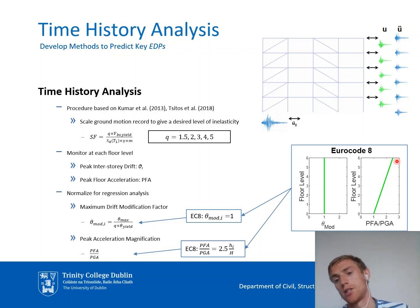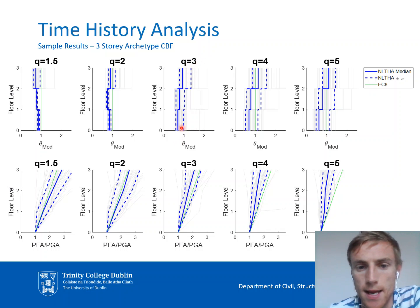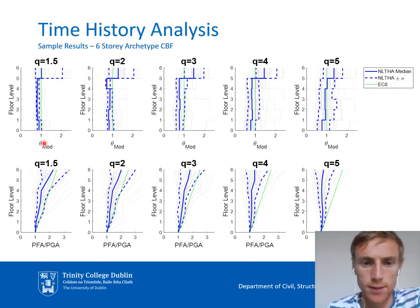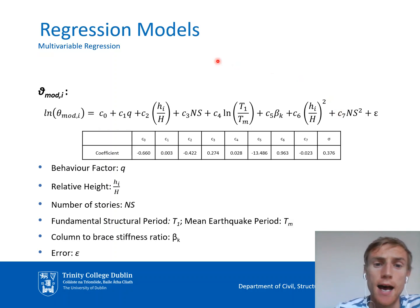The next slides show example results. For the three-story archetypes, with all various ground motions applied, the median response is shown in dark blue lines, and the Eurocode predicted values for normalized drift and normalized acceleration are given in the top and bottom lines respectively. We can see how Eurocode values compare to those from non-linear time history analysis. A similar comparison is shown for one of the six-story archetypes. Producing these results for all 24 archetypes gives a large dataset to which we fit regression equations.